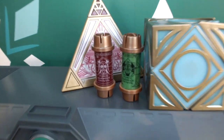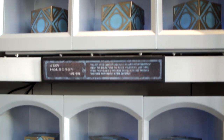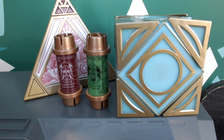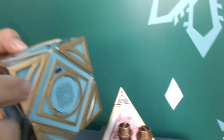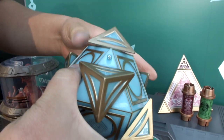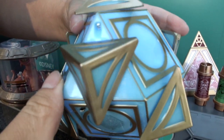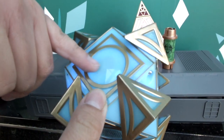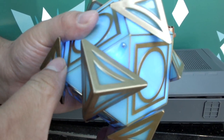Here are the kyber crystals and the holocrons. The triangular one is the Sith holocron, and the cube-shaped one is the Jedi holocron. My favorite is the Jedi one because it has the voice of Obi-Wan Kenobi. These were at Galaxy's Edge on day one. There's a little puzzle — find the button, it's a little black box, press both buttons together at the same time.